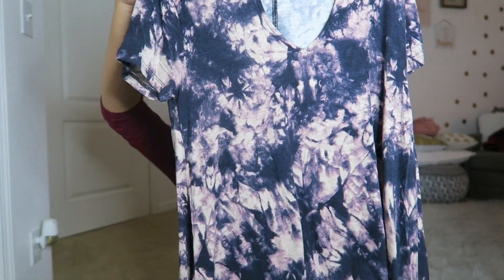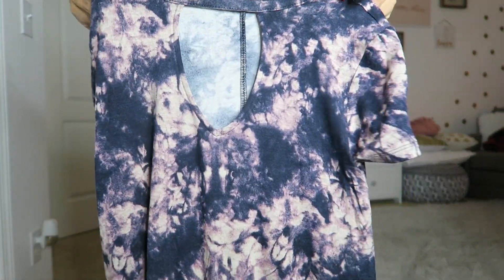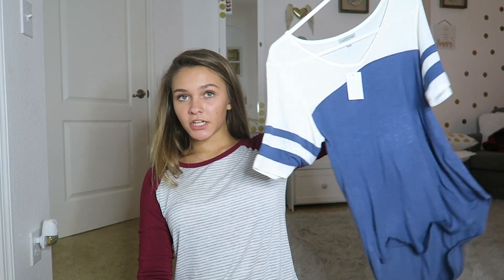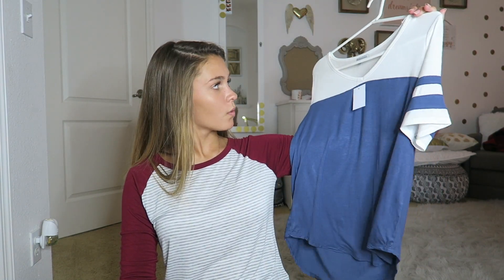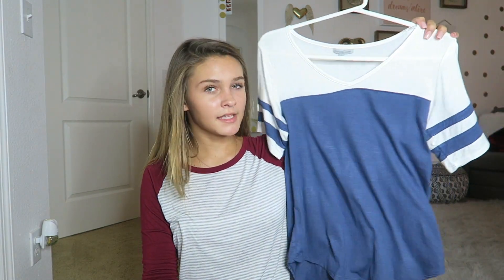Another shirt I really like is a tie-dye in pink and dark bluish-purple with that chest cutout detail I keep mentioning — it's so popular right now. All those shirts came from Kohl's. Moving on, the next shirt is from Charlotte Roos — it's simple, cute, and sporty at the same time.